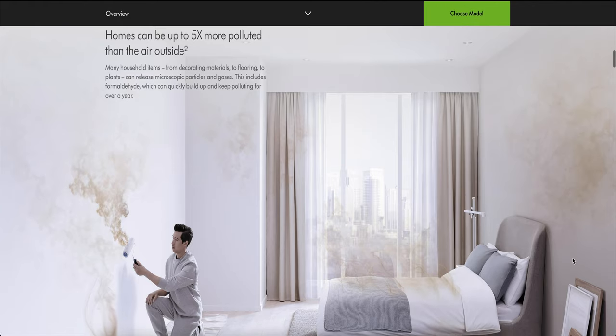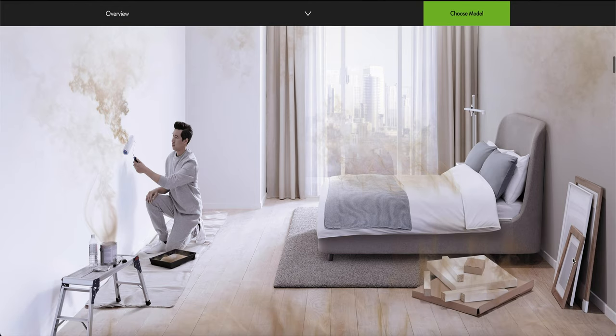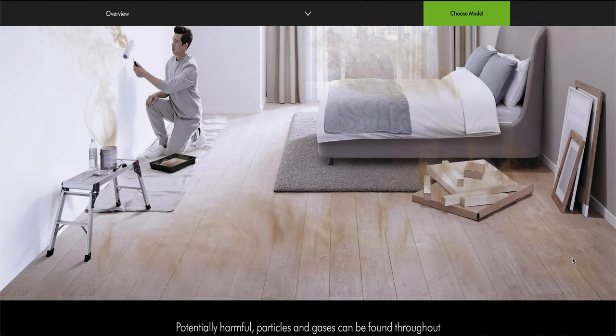Carbon filters filter VOCs, or volatile organic compounds — basically the smell of farts, cooking, and smoke, as well as formaldehyde that lives everywhere in our home, released by products such as walls, paint, carpet, furniture, and even some fabrics. Most air purifiers show their effective clean air delivery rate, or CADR. Essentially, the higher the CADR is, the better it is at filtering the square footage of your room, so you always want to look for a higher CADR rating.